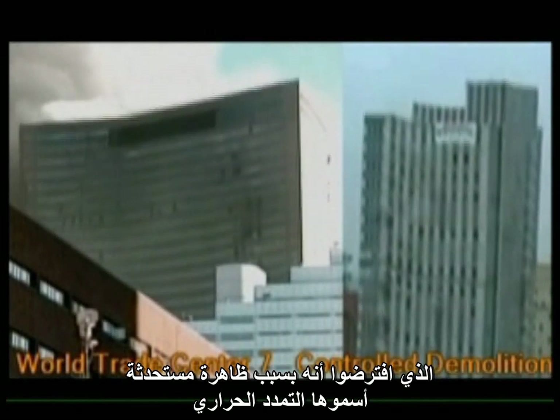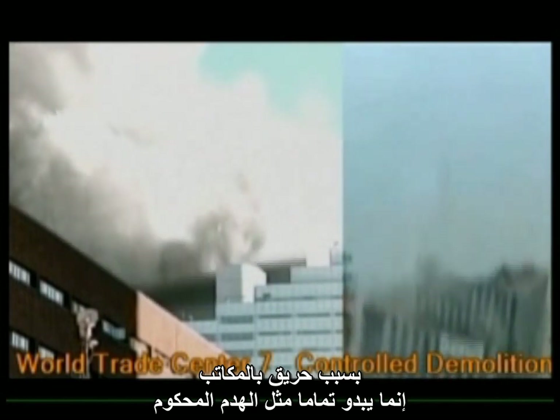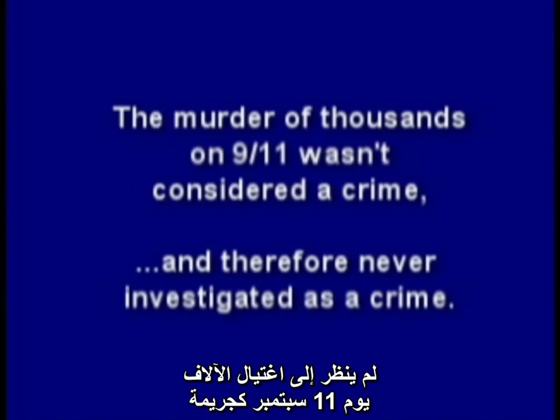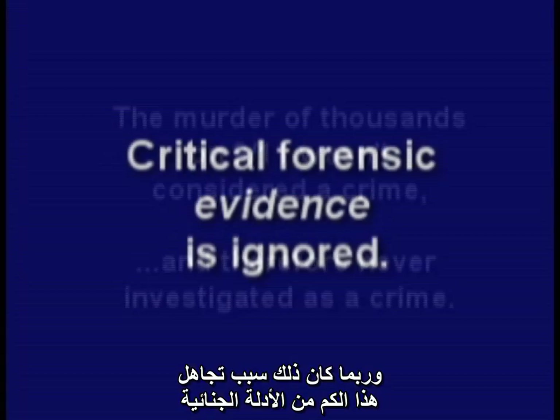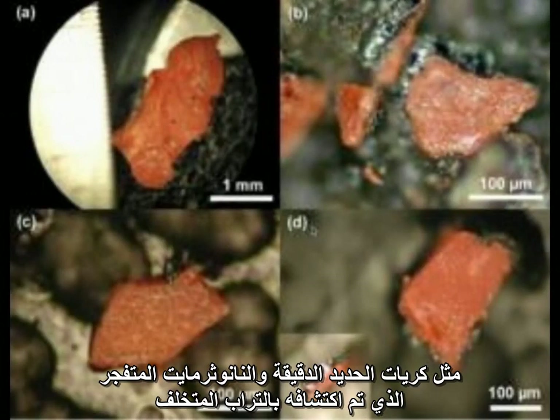And of course, the fact that the remarkable collapse — supposedly from a new phenomenon called thermal expansion due to an office fire — looks exactly like a controlled demolition. The murder of thousands on 9/11 wasn't considered a crime, and therefore never investigated as a crime, which may be why so much forensic evidence is ignored, such as the iron microspheres, the explosive nanothermite found in the dust, and that mysterious eutectic steel. Don't they deserve some justice?